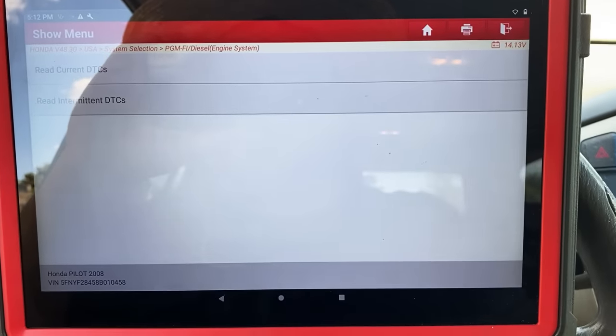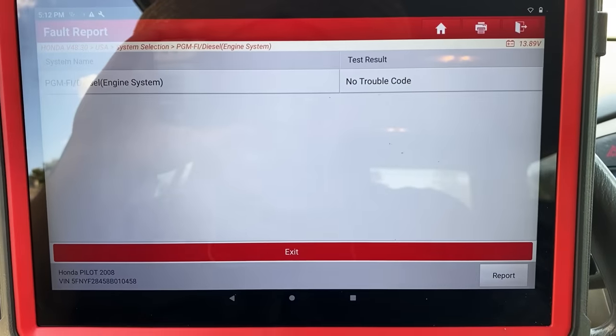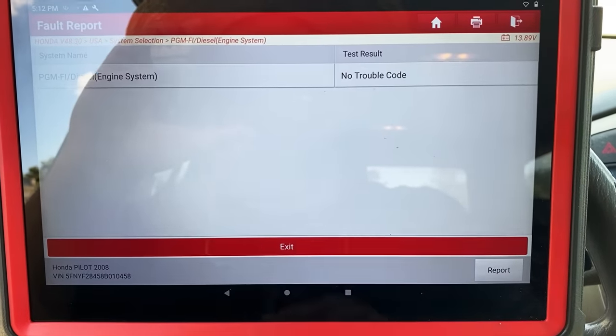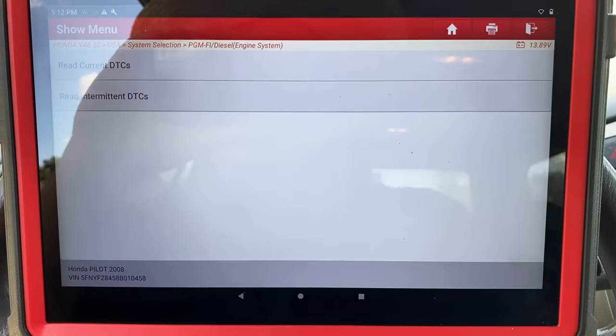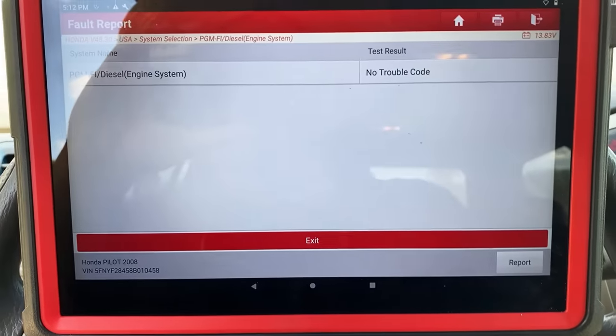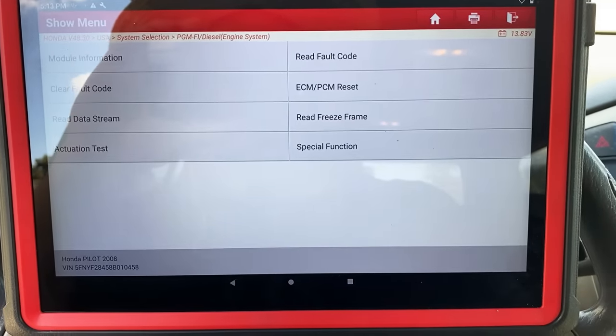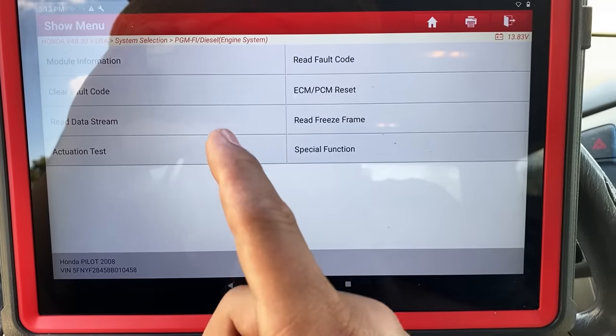Over here at fault code, I'll show you that we don't have any fault codes stored. We'll try current DTCs — we have no trouble codes. We'll go back into read fault code, then try to read intermittent DTCs — once again, we don't have any trouble codes. So even though we don't have any trouble codes to give us direction, there is another thing we can do.